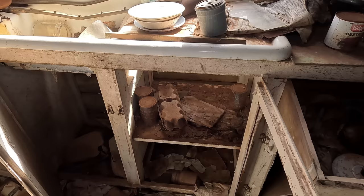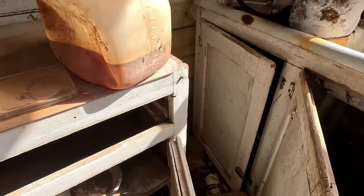Those cupboards have got a few tins on them. I wonder if those tins still have... look at that. That's still got food in it — baked beans, maybe. Couple of plates there.